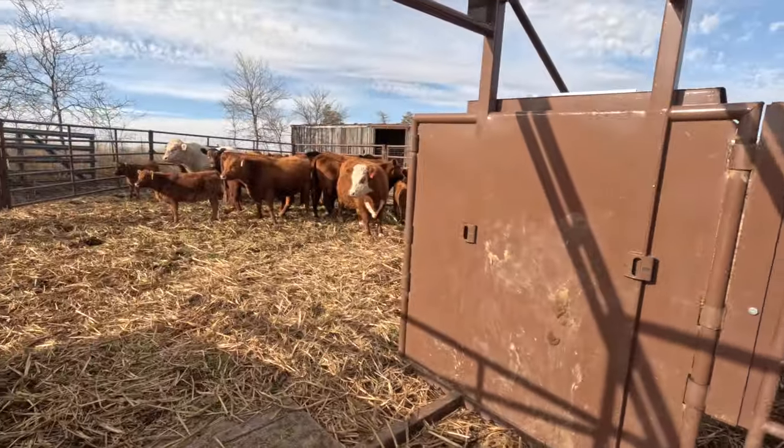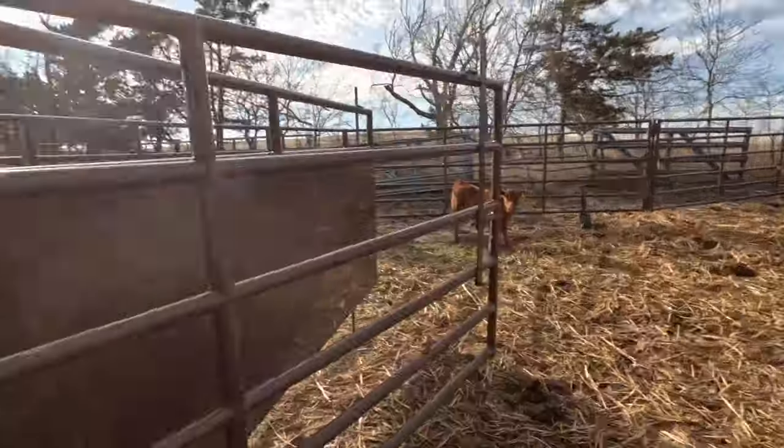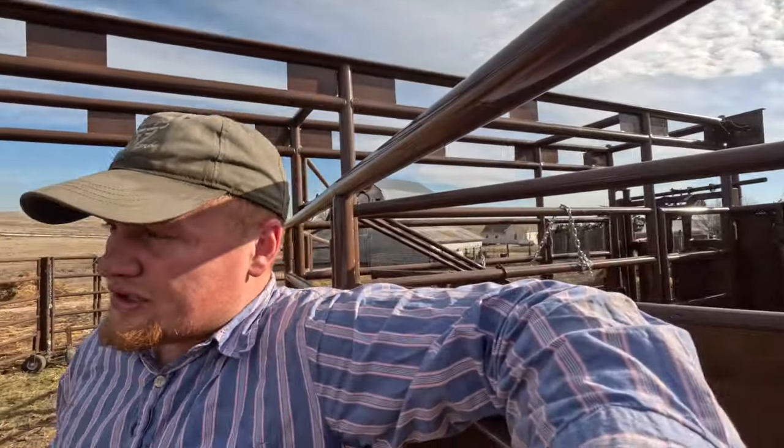So we got the trailer backed up here. What we're going to do is pair them up — we're going to try to take four or five cows and calves, pair them up and then haul them over there. There's 11 pairs we'll take over there — well, 10 pairs and one open cow.